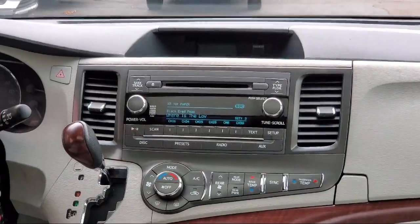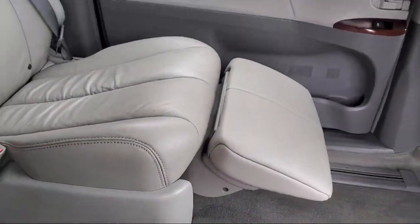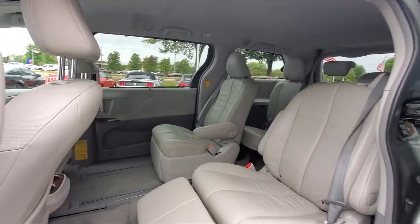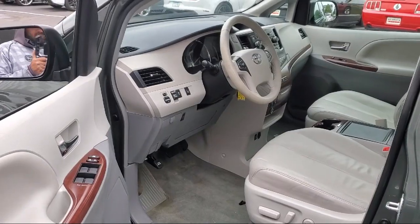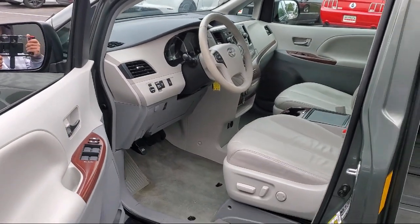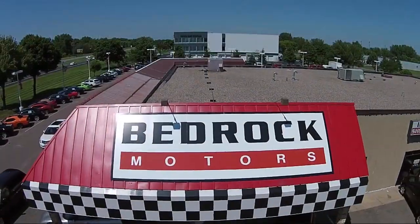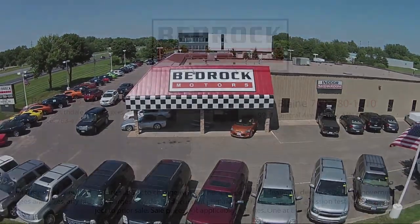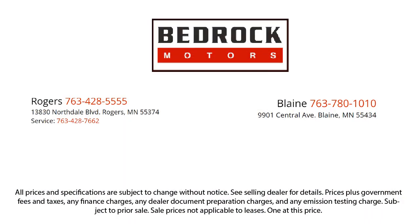Since 1975, Bedrock Motors has been providing top-notch customer service and high-quality vehicles to our friends and neighbors here in the Twin Cities northern suburbs. We specialize in lifted trucks and jeeps, and we ship inventory from all over the country. We pride ourselves on having the best pre-owned vehicles on the market,